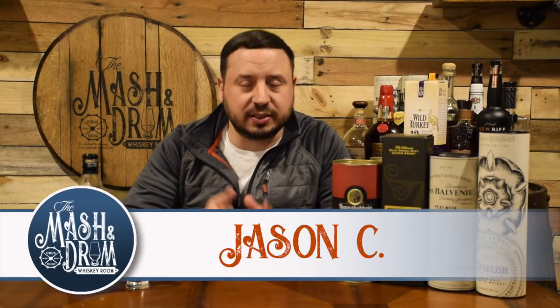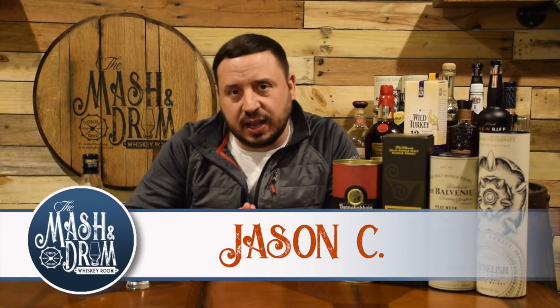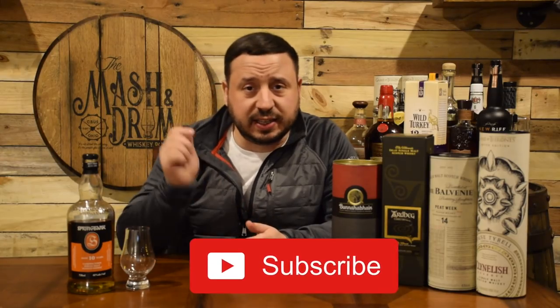How we doing everybody, welcome back to another episode of the Master Drum Whiskey Room. I am Jason C. If you're a subscriber, really glad you're here for this episode. If it's your first time here looking for the latest in whiskey and bourbon news and reviews, you have found the right channel, so think about hitting that subscribe button below and hit that bell notification so you know when I am putting out a new video.